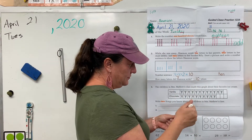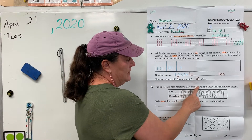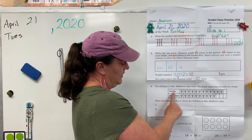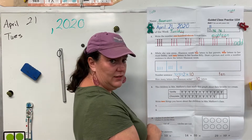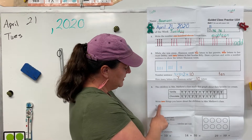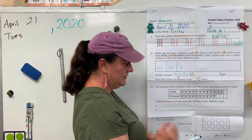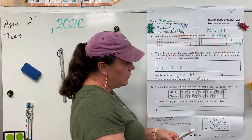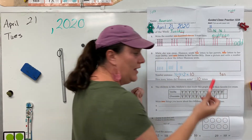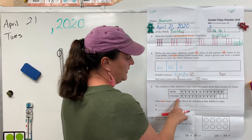Alright. The children in Mrs. Matthew's class made this graph about their favorite ice cream — vanilla, chocolate. Which one would you pick? Alright, you need to come up with two sentences about things you know about this class. Before we write our sentences, let's do some things on our graph. Get out your red pencil. Let's find out how many more chose vanilla than chocolate.